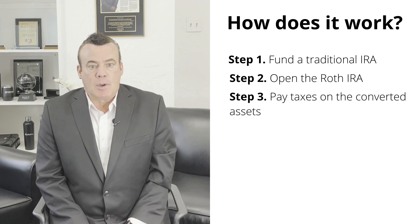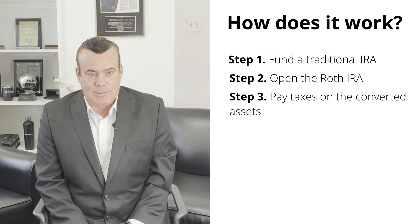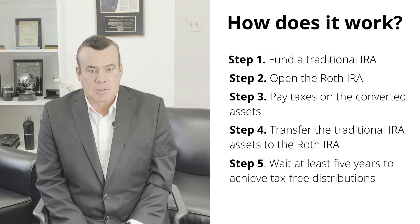Before you can transfer your traditional IRA assets, you have to have an open Roth IRA to direct the money. Step three is to pay your taxes on the converted assets. Remember, all distributions from a traditional IRA are taxed as income, not capital gains — and that includes distributions for Roth conversions. Step four is to transfer the traditional IRA assets to the Roth IRA. Your financial professional or IRA custodian can help you complete the paperwork so that the assets are automatically transferred, avoiding any penalty.